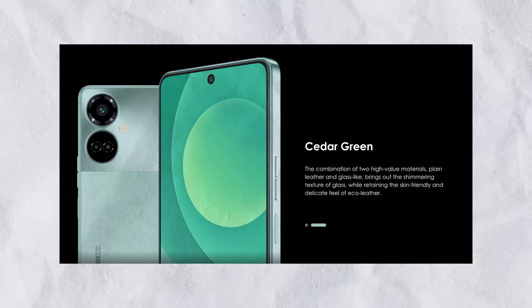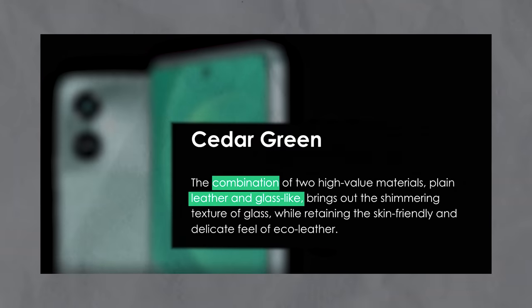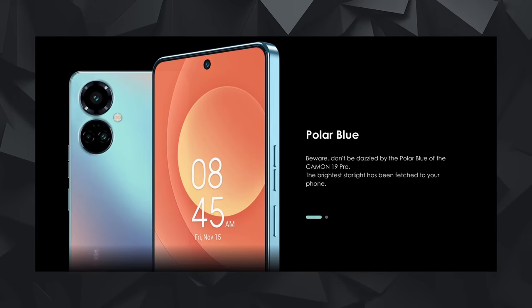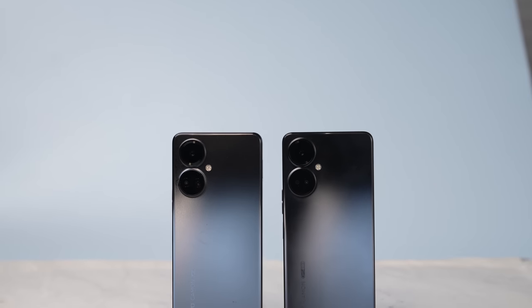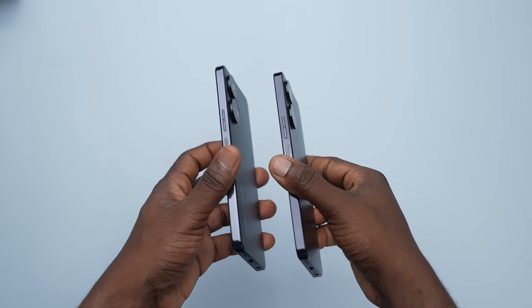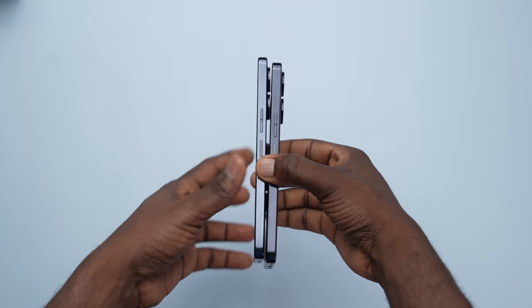If you get the Cedar Green color, you'll be getting a device that combines leather and glass materials on the back for a very premium look and unique feel. For the regular Camon 19 Pro, you'll get Echo Black and the Polar Blue option. With the Echo Black device, you keep it simpler with a shining gradient at the back. As for build quality, it's a high-grade plastic material, but this device looks quite premium and Tecno did an excellent job making it feel that way in the hand.